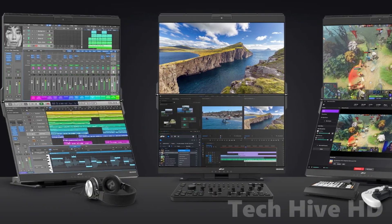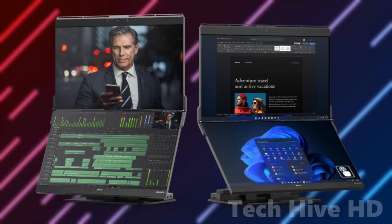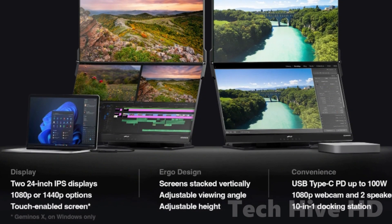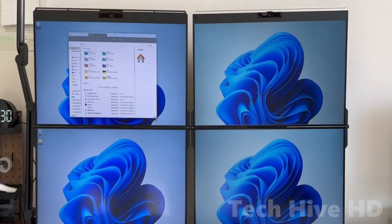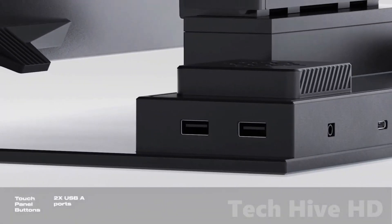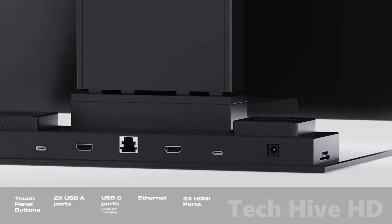Geminos is designed for productivity with its dual-screen setup that enables you to multitask with ease. The adjustable screens can be customized to your preference, providing limitless adjustability. Whether you are a creative professional or a gamer, Geminos offers an unparalleled viewing experience that will change the way you use desktop monitors. Embrace a new perspective on desktop monitors with Geminos and ditch the traditional side-by-side monitor setup.